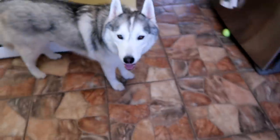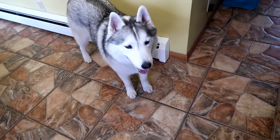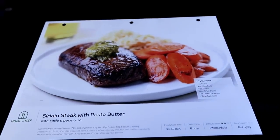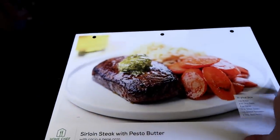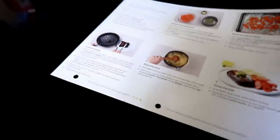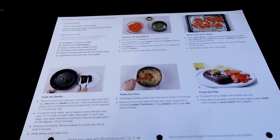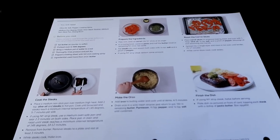Thank you again to Home Chef for sponsoring this video. Did we figure out what we're gonna make? Let's show them what we're gonna make. We are gonna make the sirloin steak with pesto butter! Sounds different. I'm not very good at making steak, so I wanted to try this because it looks pretty simple. Hopefully I can do it and it will turn out right — the instructions are pretty straightforward. We're gonna go ahead and get to making this.